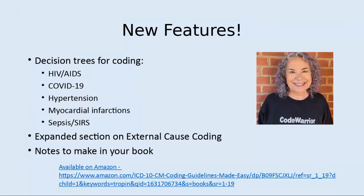I hope you will take a look at the new book. The link is on this page. I also have books on E&M coding and PCS coding. Thank you for listening.